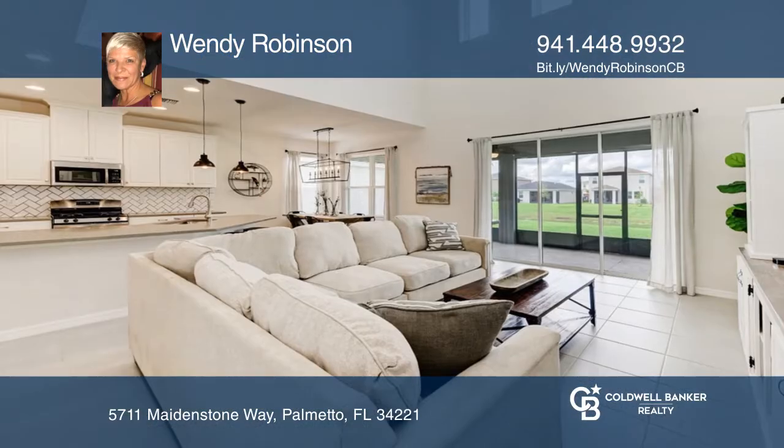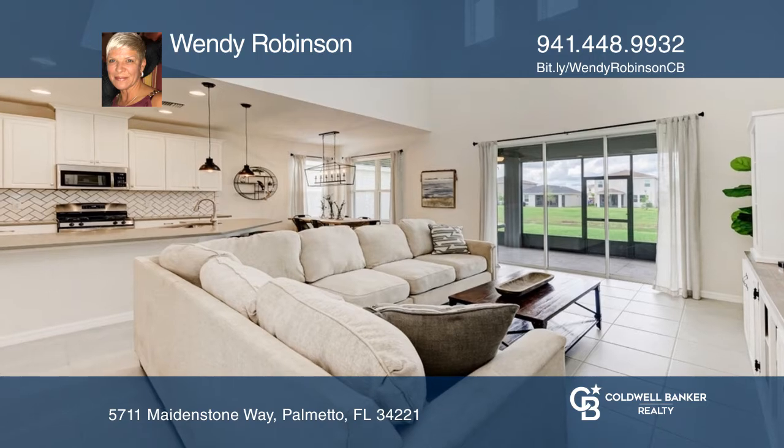This beautiful home has four bedrooms, three and one-half baths, a two-car garage, a den, and a loft.